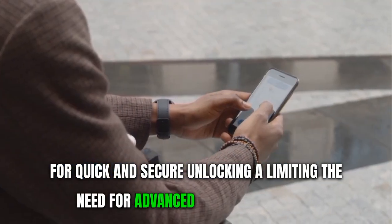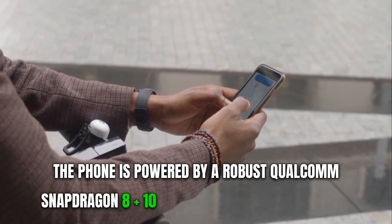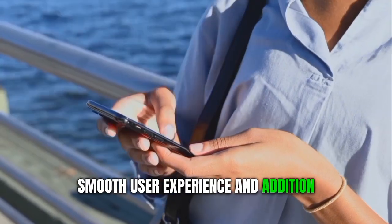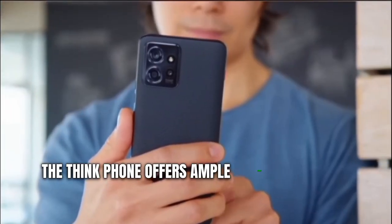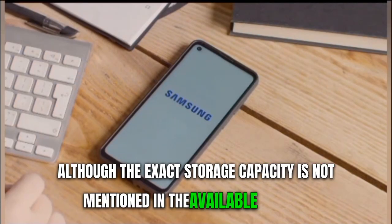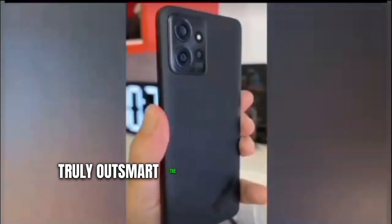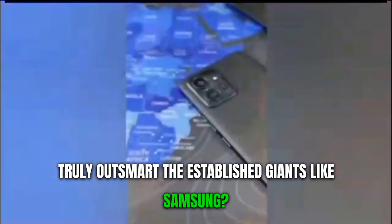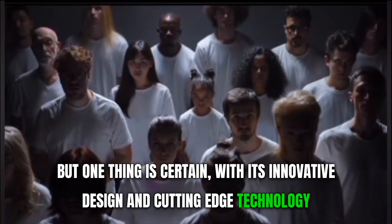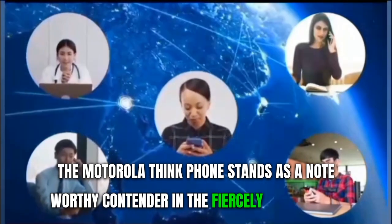The ThinkPhone's design is not just about looks — it's equally about functionality. The device features an under-display fingerprint scanner for quick and secure unlocking, eliminating the need for facial recognition technology. The phone is powered by a robust Qualcomm Snapdragon 8 Plus Gen 1 processor that ensures a smooth user experience. In addition, the ThinkPhone offers ample storage space, though the exact capacity is not specified in available sources.